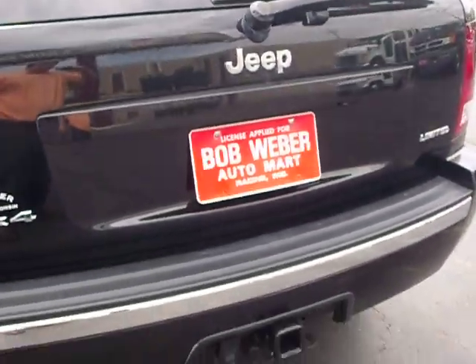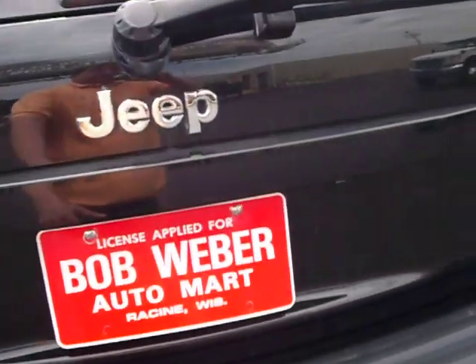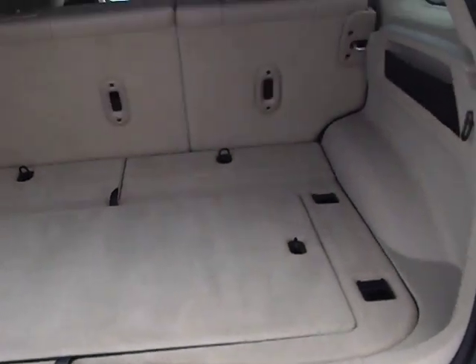Rear hatch clean, factory trailer tow group — and the nice thing about that is it gives you the heavy-duty transmission cooler and the heavy-duty alternator.